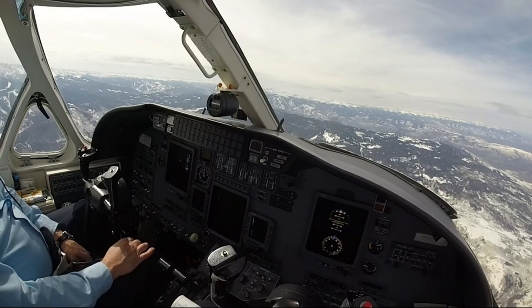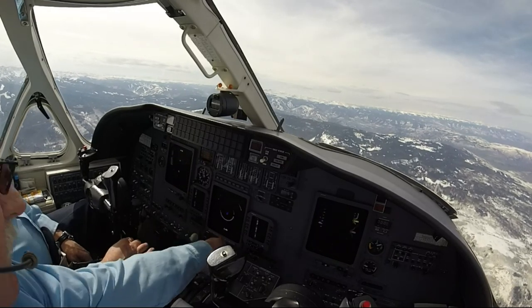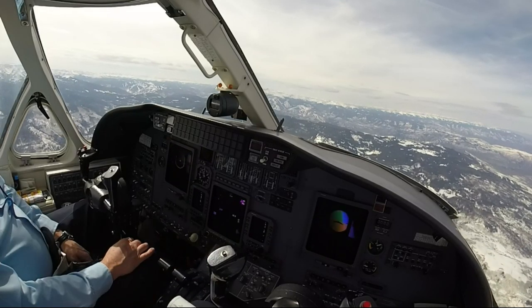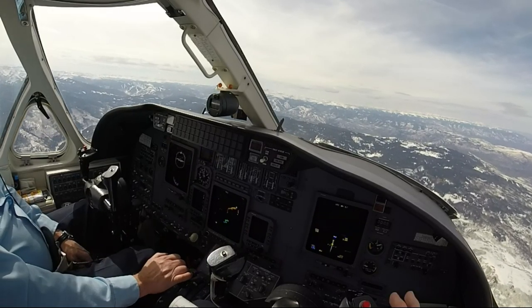We're at that 308, contact Denver Approach 120.35. Six miles. That's slow enough, so it's pretty good. Number two Uniform, contact Eagle Tower 119.8.